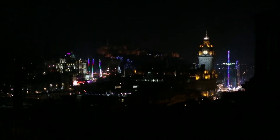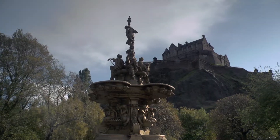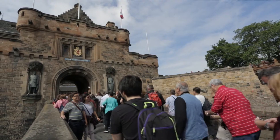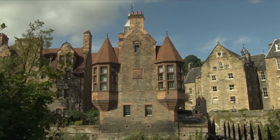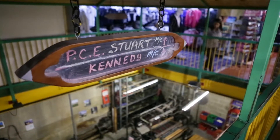With the Hogmanay celebrations underway, I decide to do some exploring of this UNESCO heritage site. Edinburgh has been Scotland's capital since the 15th century, and if you walk along the Royal Mile towards Edinburgh Castle, you can relive the history along these old cobblestone streets. At the end of the road, right before you hit the castle, is the Edinburgh Woolen Mill.